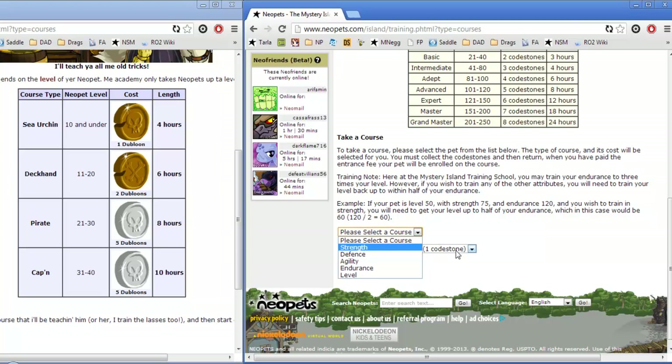Strength, defense, endurance, and level are going to be the main stats that you want to train your pet for the Battledome. Battledome is a turn-by-turn experience so agility doesn't affect your pet's overall performance in battle. Agility is more of a stat later on for nice items that you may want to use. If you have no intention of using those items, agility is more of just a pretty stat, so you don't really need to train it.